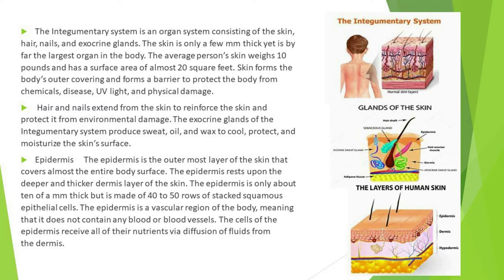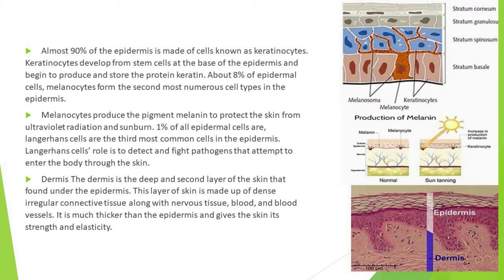The epidermis is an avascular region of the body, meaning it does not contain any blood or blood vessels. The cells of the epidermis receive all of their nutrients via diffusion of fluids from the dermis. Almost 90 percent of the epidermis is made of cells known as keratinocytes.